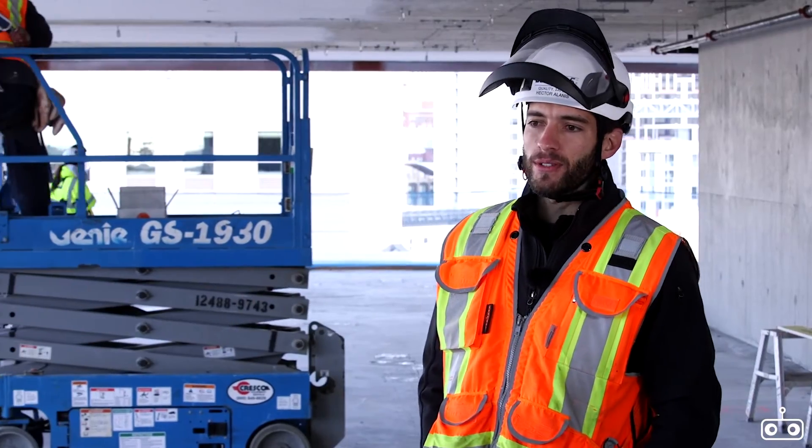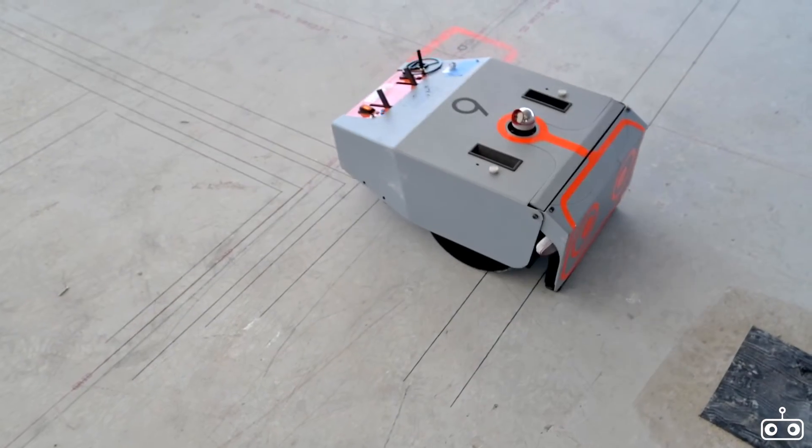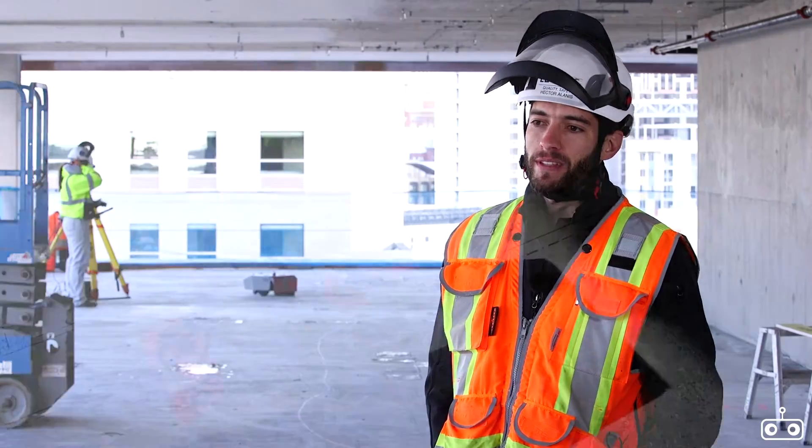It's in for the BIM. I would use Dusty Robotics for my next job. Definitely, I would fight for it. All my higher-ups are really happy. They know what we're doing here and definitely they're going to fight for this as well.